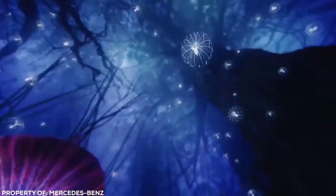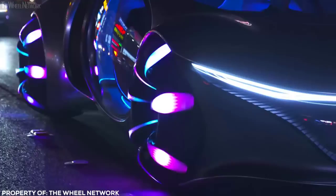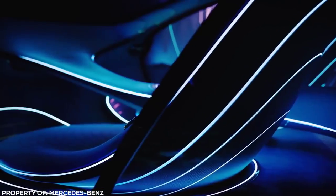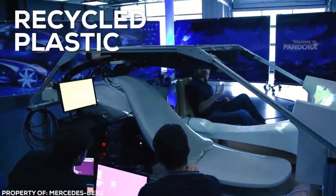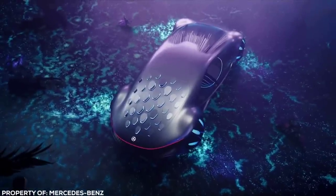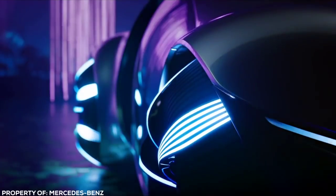Wheels are styled from the seeds of the tree of life from the movie and are spherical in design, able to move the car sideways and even diagonally. The inside of the car is full of smooth, biological lines with materials such as vegan leather and recycled plastic used to reduce its carbon footprint. A command module extends up from the center console, vibrating in time with your heartbeat, and lights pulse and change to simulate a living, breathing organism.